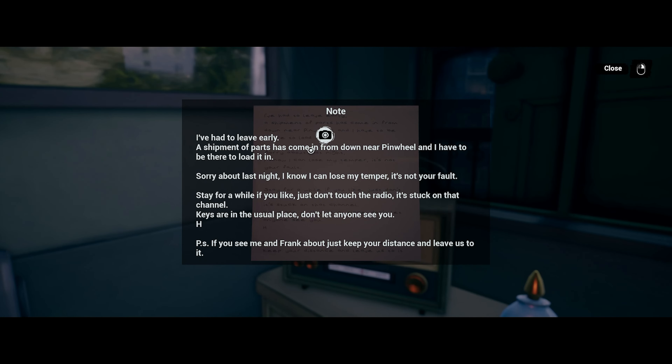There's a note: 'Had to leave early — a shipment of parts has come in from down your pinwheel and I have to be there to load it in. Sorry about last night, I know I can lose my temper, it's not your fault. Stay for a while if you like, just don't touch the radio — it's stuck on that channel. Keys are in the usual place, don't let anyone see you. P.S. If you see me and Frank about, just keep your distance and leave us to it.' Interesting.